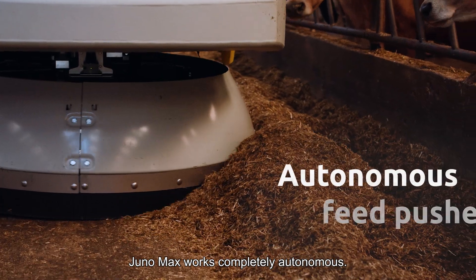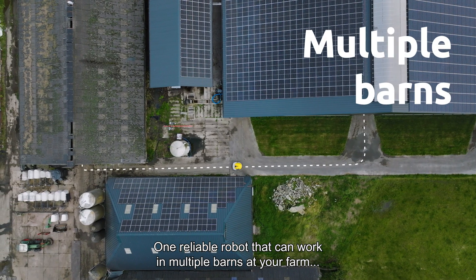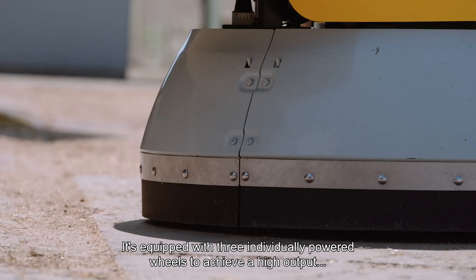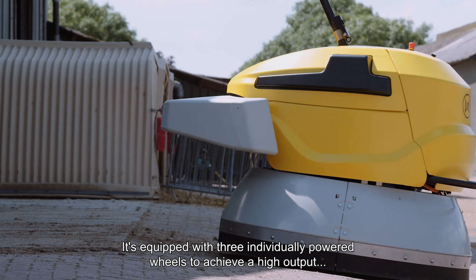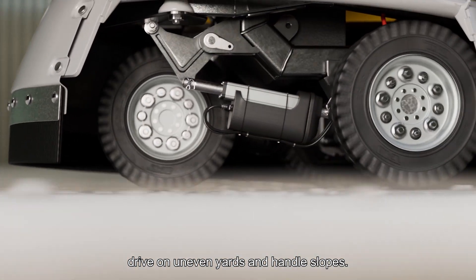Juno Max works completely autonomous — one reliable robot that can work in multiple barns at your farm, pushing feed for all your cows. It's equipped with three individually-powered wheels to achieve a high output, drive on uneven yards, and handle slopes.